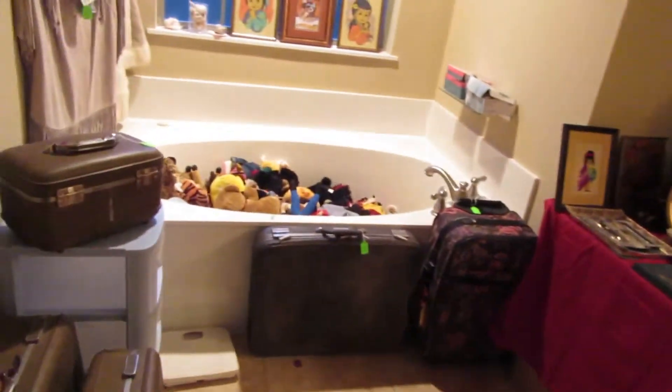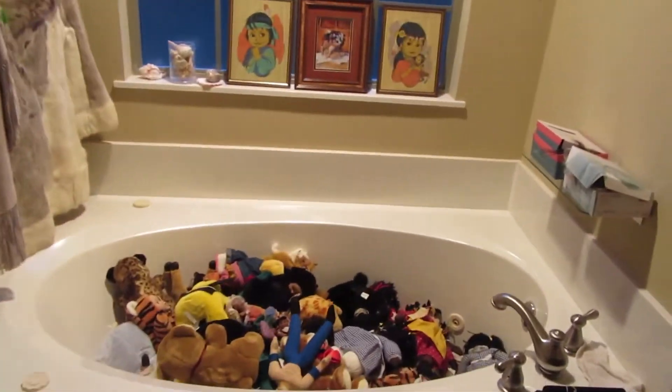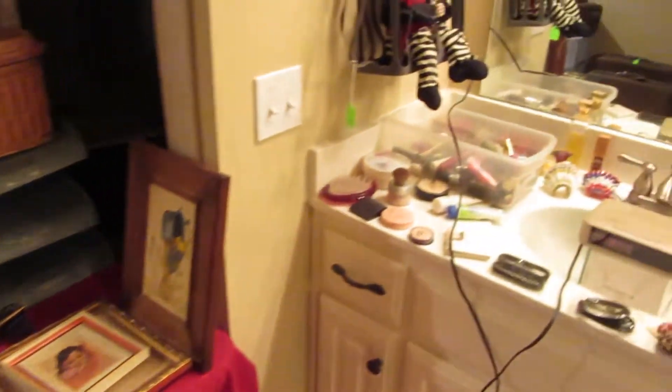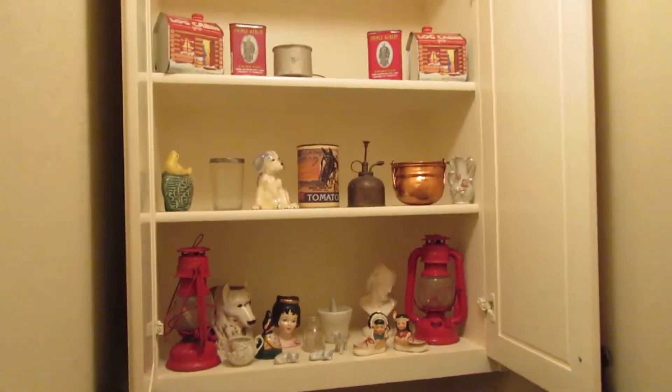Now we're going to pop into the bathroom. We have a whole bathtub full of stuffed animals just waiting to be adopted by your kids. We've got some more stuff and tons and tons of cosmetics.